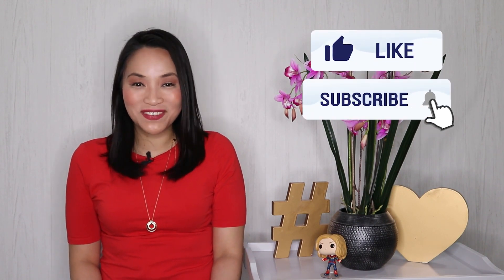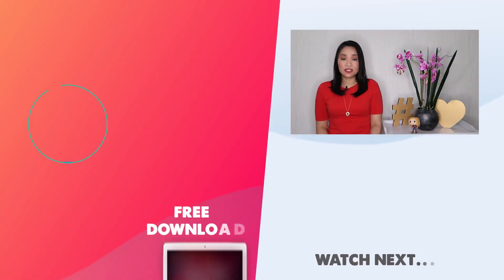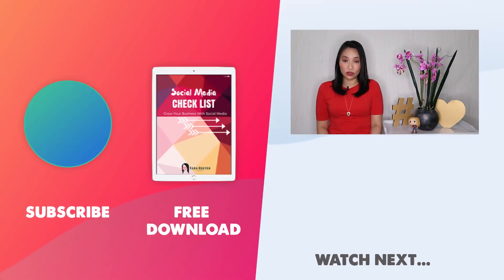If you found this Squarespace versus WordPress tutorial useful, give me a thumbs up and don't forget to subscribe to my channel. If you're looking for more ways to grow your business, deciding which platform to set up your website on is just one part of the equation. You also need to figure out how to promote your business, what social media accounts to set up, what to post, and how to make it all work for you. I've put together a social media checklist outlining all the things you need to do to get up and running on social media, so you can start leveraging the power of social to make more sales. Simply click on the link in the description box below. Thanks for watching.